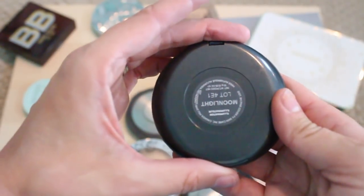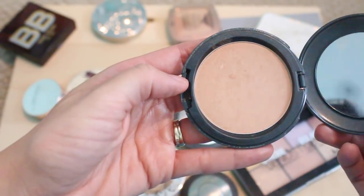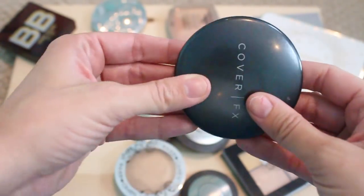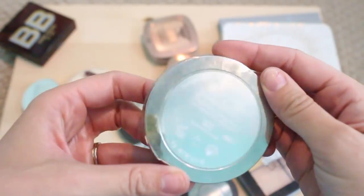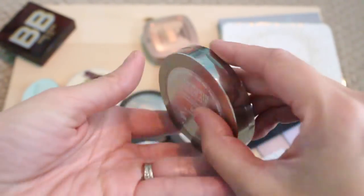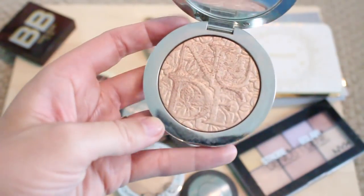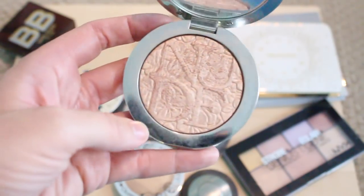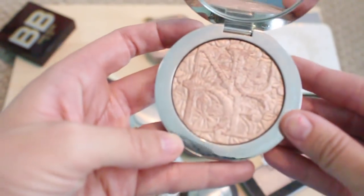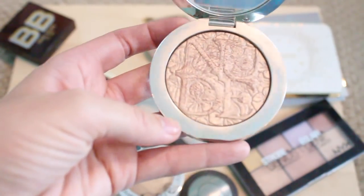This is the Cover FX Moonlight Highlighter. I really like this — it's just a very pretty, natural kind of highlighter. Gonna keep it. This one is from Dior and it's called the Nude Air Glowing Gardens Highlighter. It's really pretty — I like to dust this on the high points of my cheeks, on my décolleté, on my shoulders. It's quite pretty and I have made a bit of a dent in it, so this one's really nice and I'm gonna keep it.